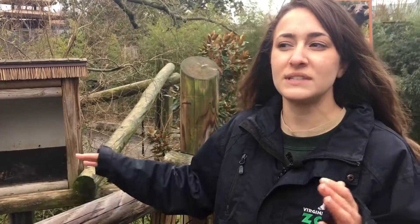So what is a Binturong? A Binturong is also known as a bear cat, but they are neither related to bears nor cats. They're actually part of the civet family, and if you don't know what a civet is, they're also distantly related to weasels.